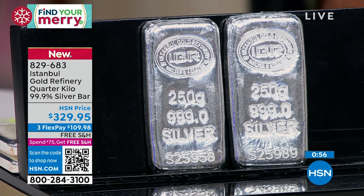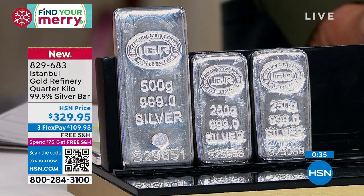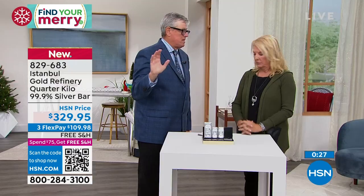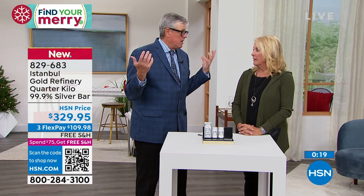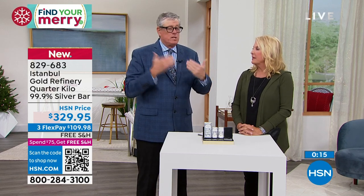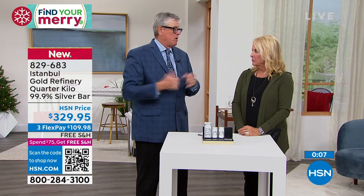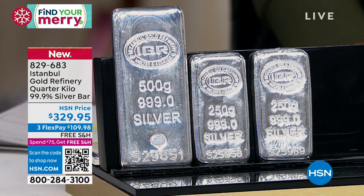We still have some of the 500-gram bars — about 5 dozen left — and they will sell out. Once everybody finds out they're back in stock, they'll go just like that. They'll sell off.com overnight. I had these custom made — 800 bars custom. They'll be gone by the end of the week. You can get 250 grams, 500 grams on air, and go to HSN.com for full kilo bars. The IGR kilos have been priced at $1,299 with the recent price increase.